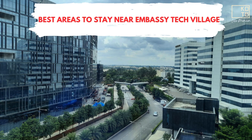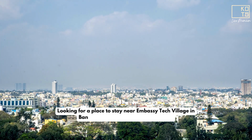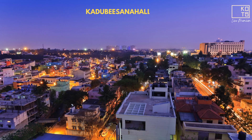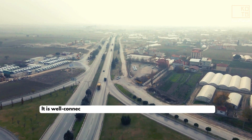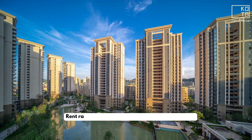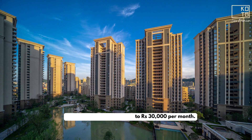Best Areas to Stay Near Ambassi Tech Village. Looking for a place to stay near Ambassi Tech Village in Bangalore? Check out these top areas. Kadubi Snahali: This area is conveniently located less than a kilometer from Ambassi Tech Village. It is well connected to other parts of the city, making commuting easy. Rent ranges from Rs 15,000 to Rs 30,000 per month.